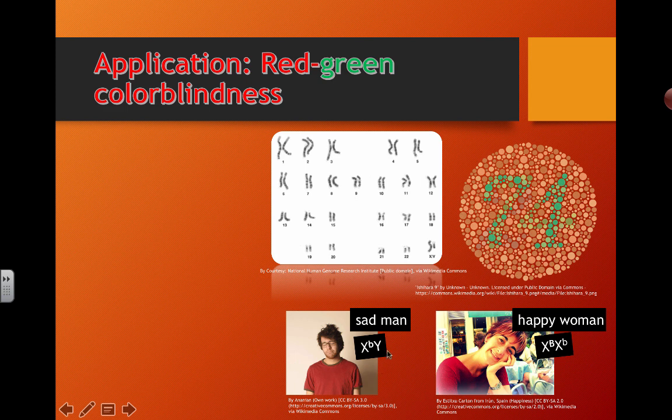You should be able to know how to do Punnett squares — for example, a cross between this sad man, X little b, Y, and this happy woman, X big B, X little b. Because she's heterozygous, you should be able to put these together and predict the potential outcomes of the children and the proportion of who will actually be colorblind.